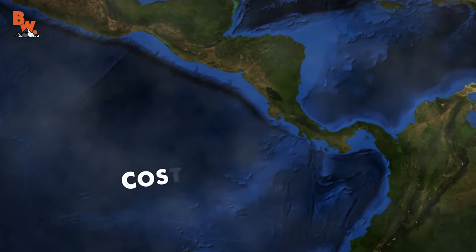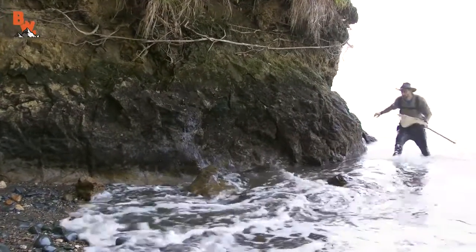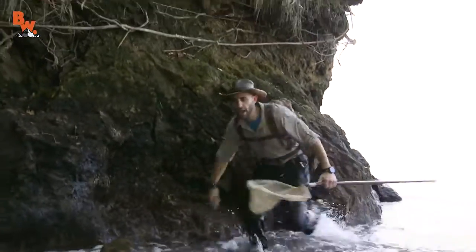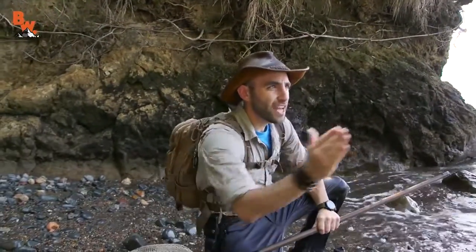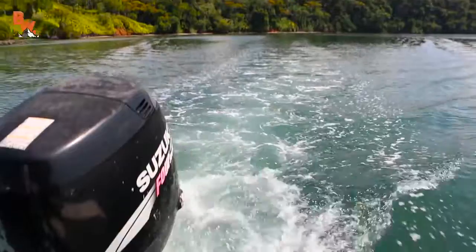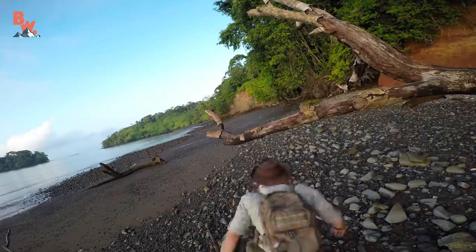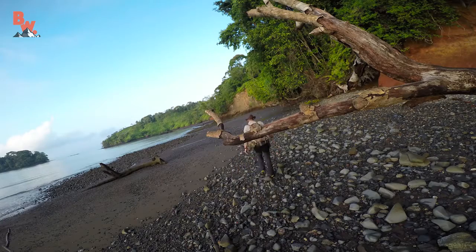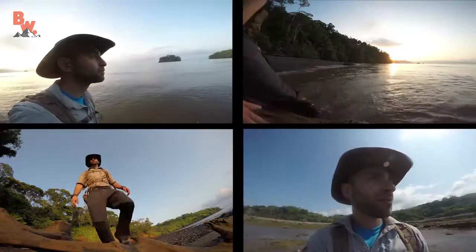Today we're exploring Mogo's Beach, located on the Gulf of Dulce on the Osa Peninsula. We have now landed on Mogo's Beach — let's head up the shoreline and see what sort of cool creatures we can find. This remote location can only be reached by boat and is very rarely explored by humans. However, we have been given special permission to walk its shoreline, where we will search for tide pool residents.